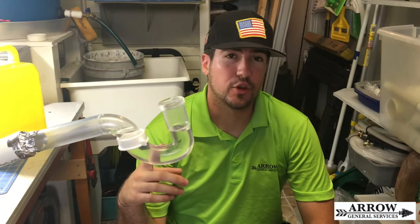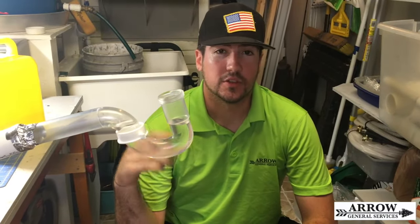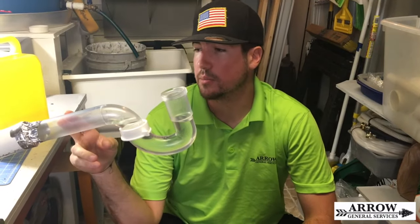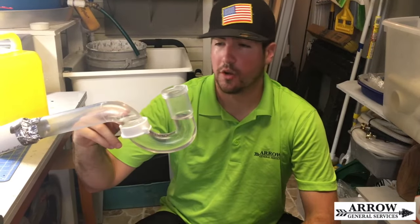Today we're going to talk about why your p-traps in your home can lose water and allow sewer gas smell to come through the pipes. There are a few reasons why this can happen. I went ahead and made a little mock-up here of a p-trap system, so you've got your p-trap here which has the water seal.